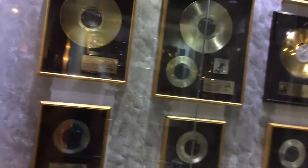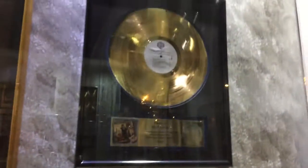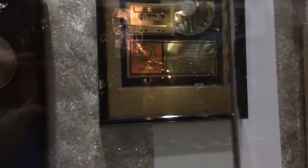Here in this little room we have all the gold and platinum records that Dolly has made, and awards for it. Quite a few gold records here. And this is a platinum and gold cassette and CD — I didn't know they made those.